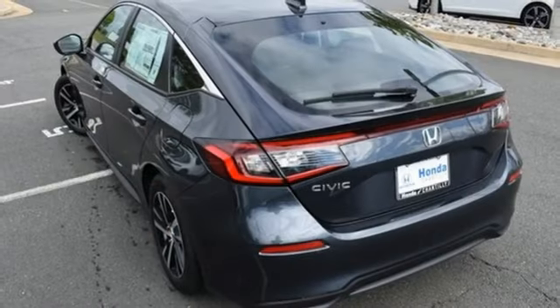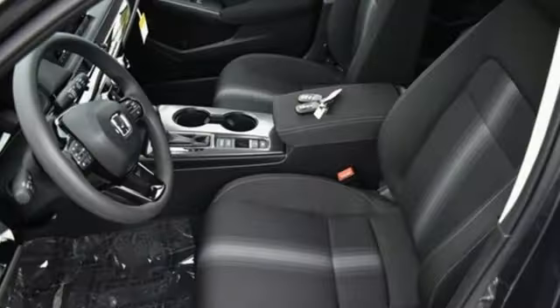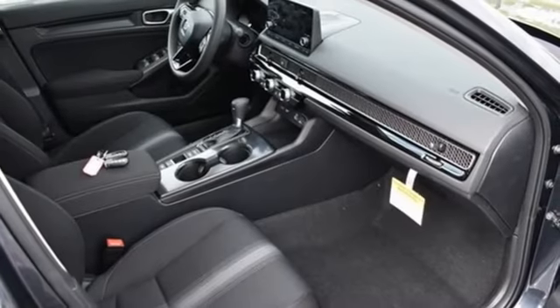Streaming audio, wireless phone connectivity, manual tilting steering column, steering assist cruise control, push button start, manual telescoping steering column.